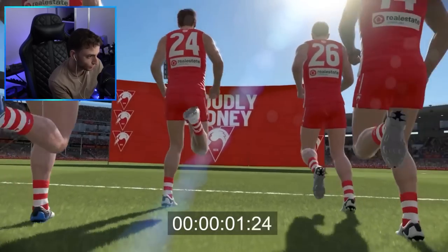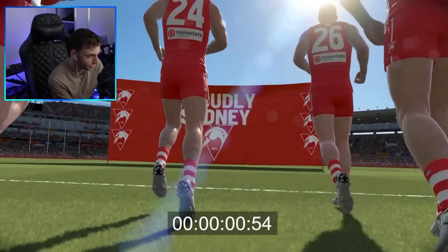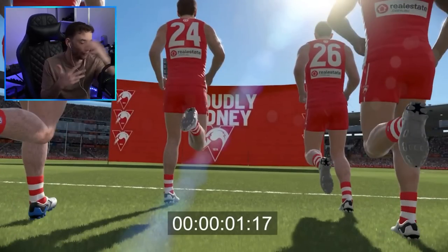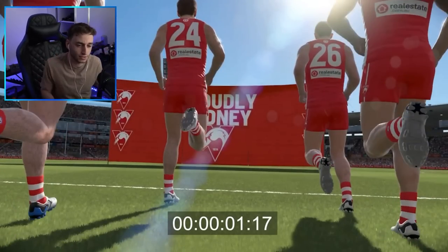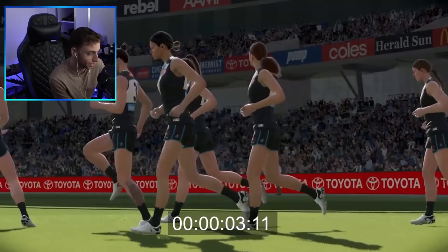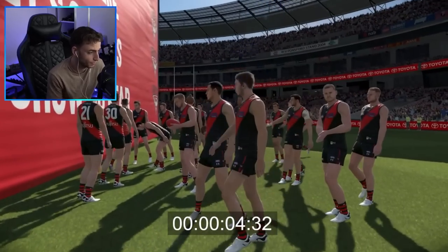It starts with the Sydney Swans running out to the banner. It says 'Proudly Sydney' there — either a recreation of the real world or just a really nice looking banner. This is looking really crisp. You can see the Swans running out, some AFLW teams as well. This is Port Adelaide, the Bombers.